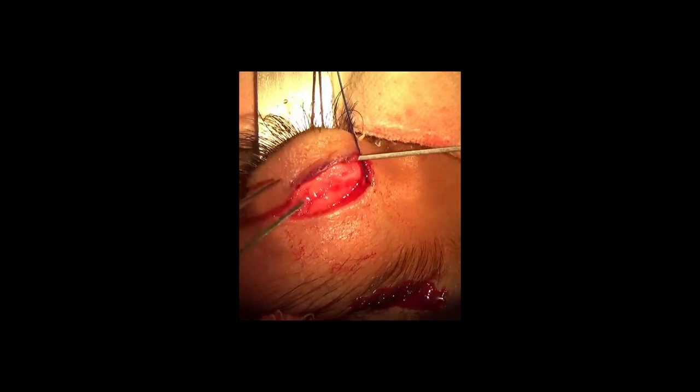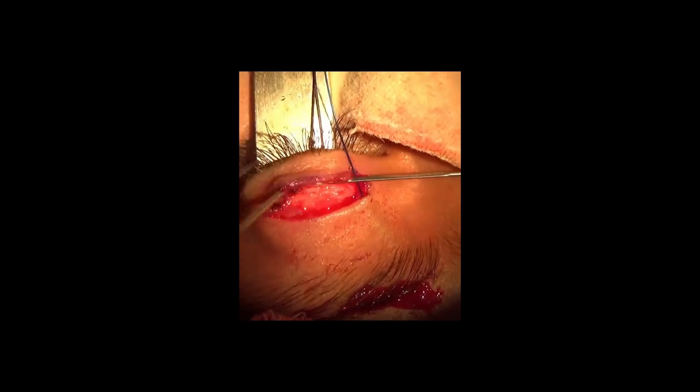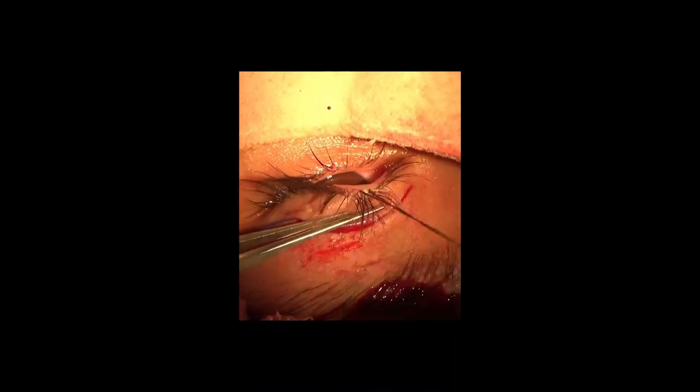Then the needle is passed through the partial thickness of the tarsal plate at its middle one-third, about two millimeters below its superior border. The lid is averted to ensure that the needle has not passed through the full thickness of the tarsal plate.